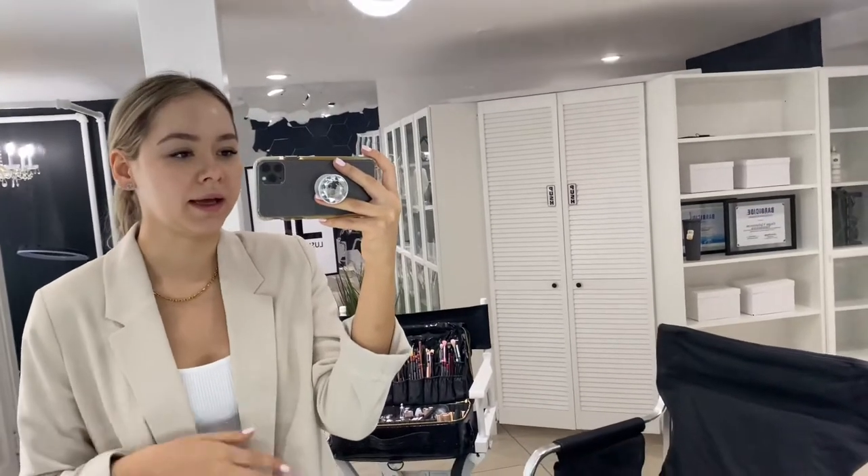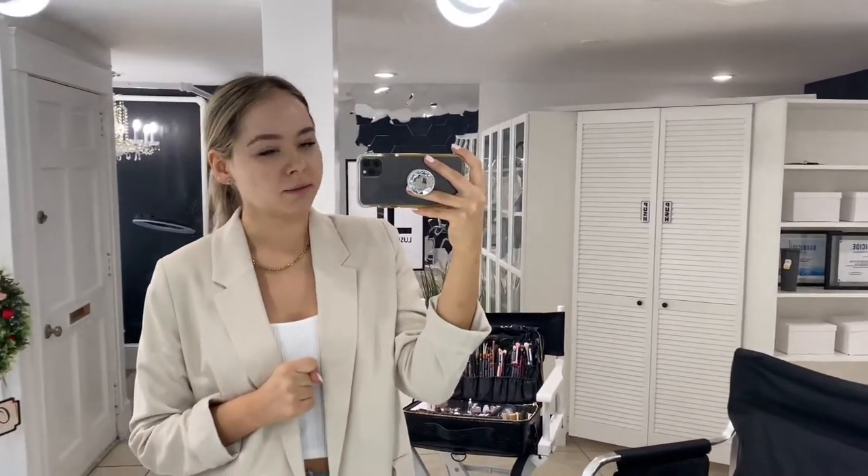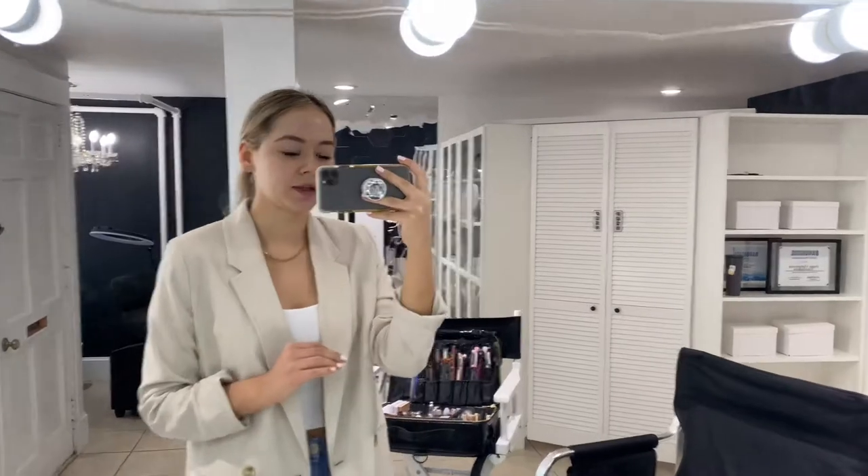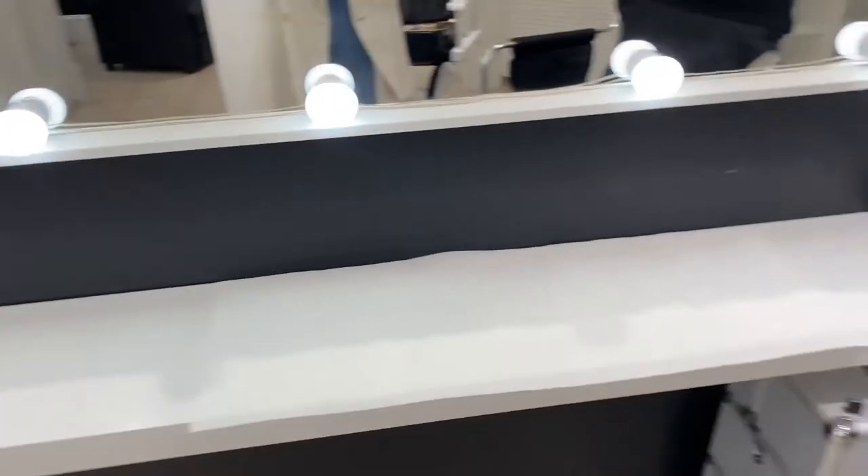I rent client by client at a salon — it's my friend's salon. She does lashes here and brows, and I basically come here to do makeup if I have any trials or any makeup events in general. It's a really, really cute place, so I'm just gonna show you how I set up for my appointments today.